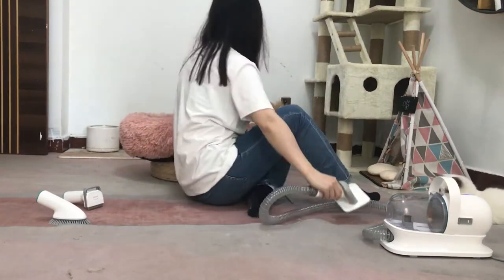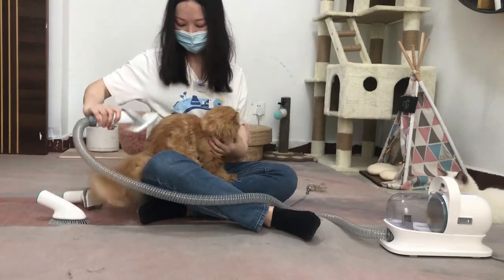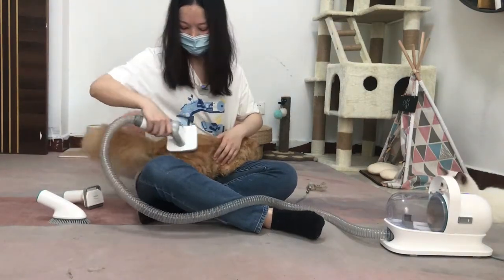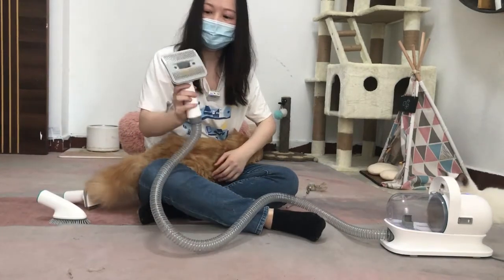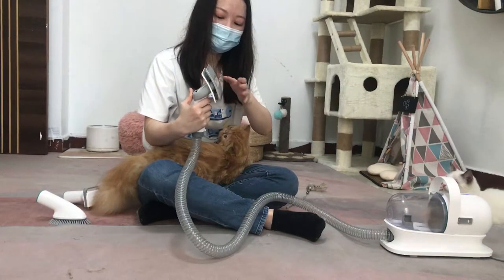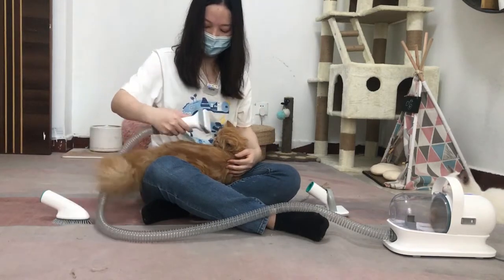Oh, don't go. Come here. Gather the hair here. Just press the button and the hair will suck into the canister. Pretty shedding tour.